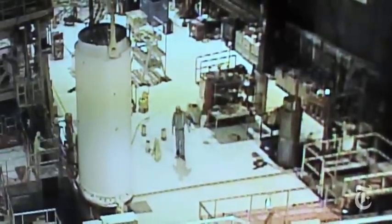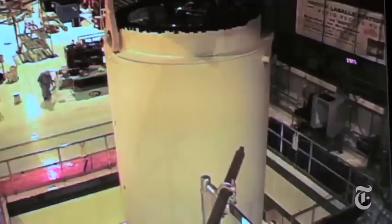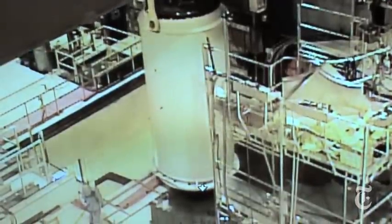Moving waste to dry casks is a delicate, painstaking process. Any time you move highly radioactive material, there's a risk of human error. The Nuclear Regulatory Commission is exploring the issue. It's currently not requiring that the plants go through the expensive process of moving their waste until it's absolutely necessary.